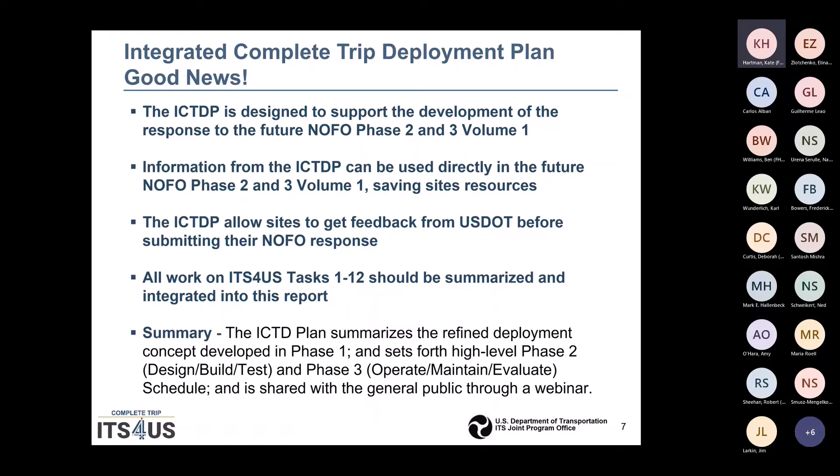The good news is that the plan is designed to support the development of the response to the future NOFO. The information can be used directly for the NOFO Phase II and III, saving resources. The plan that you will submit for Task 13 allows the sites to get feedback from the US DOT before submitting their final NOFO response. All the work on Tasks 1 through 12 will be summarized and integrated into this report.